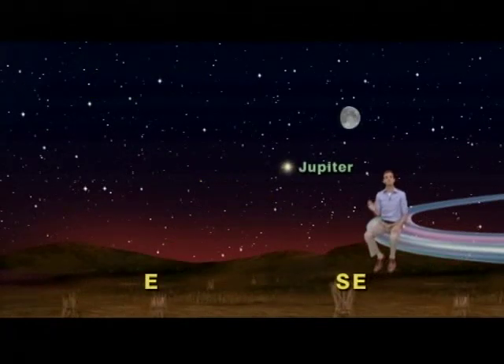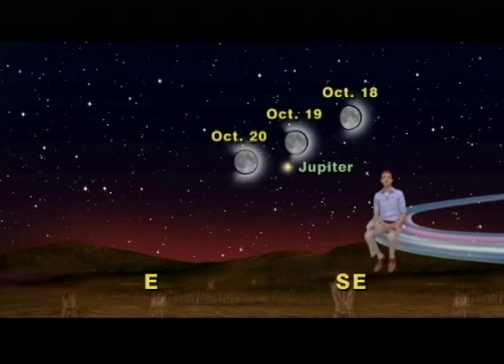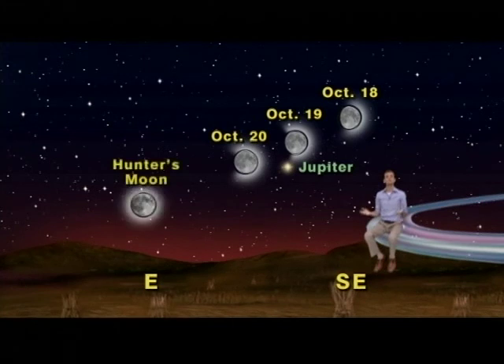Use the moon to verify which light in the sky is the planet Jupiter on October 18th, 19th, and 20th. Then go out Friday night and enjoy the Hunter's Moon on October 22nd. Keep looking up!